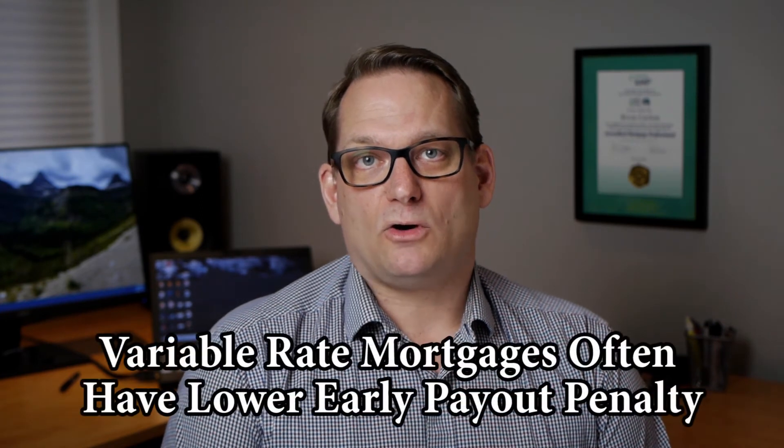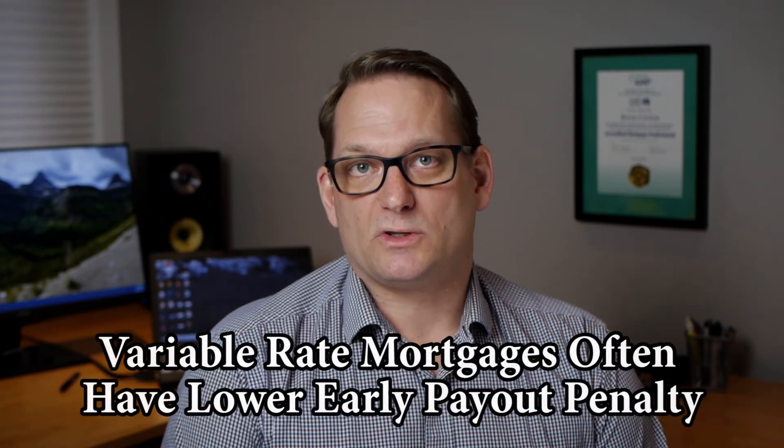Over the last 30 years, variable rates have actually done really well, but we've seen quite a bit of market volatility and they're not always the best choice. It really depends on what's happening with prime at the time and what the fixed rates are. One of the big benefits of a variable rate is that the penalty is almost always going to be just three months' worth of interest, whereas with a fixed rate you could be facing some pretty stiff penalties based on your current interest rate and what the rate is at the time.